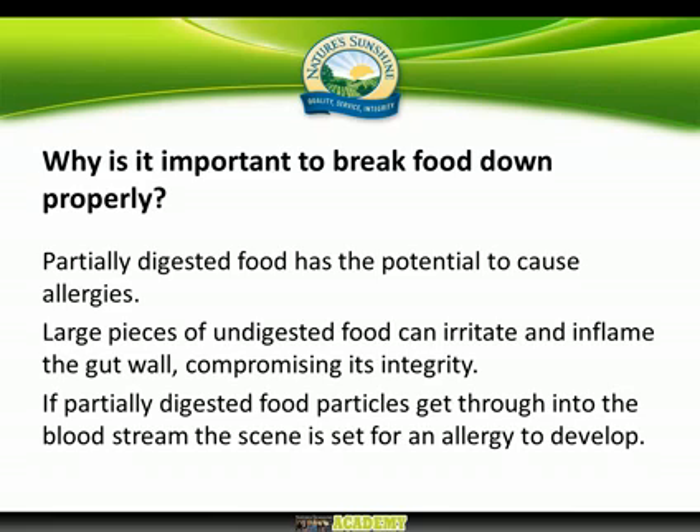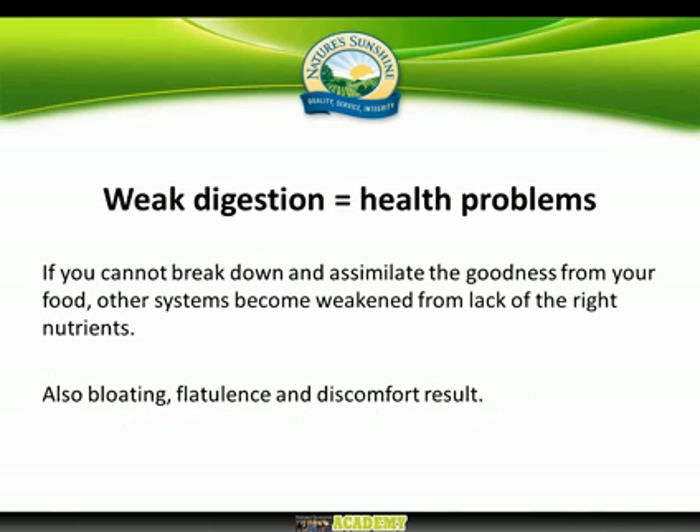There is a much greater incidence of intolerances now, and I see this as largely being down to so many people unknowingly having impaired digestion. Having impaired digestion doesn't necessarily mean you always suffer from indigestion — it can also be bloating, flatulence, general discomfort, feeling overly full, or like food isn't moving out of your stomach. These are all signs of impaired digestion. If you're stressed, digestion will inevitably be impaired, and most of us are stressed in the 21st century. It's simple: if you don't break down your food properly, you can't assimilate the goodness from it, and it will cause health problems longer term.